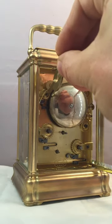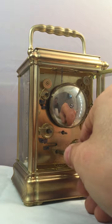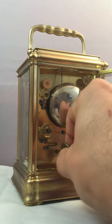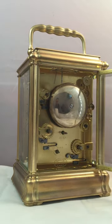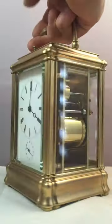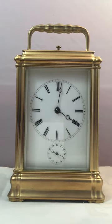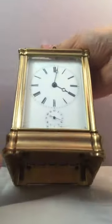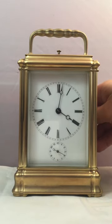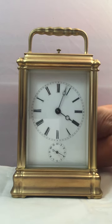Let's wind the alarm, which is this here. So we can see all the functions are working exactly how they should. Let's pop it back onto Grand Sonnery and make sure we get the right one — we'll just see how the clock strikes and really doesn't put a foot wrong at all.